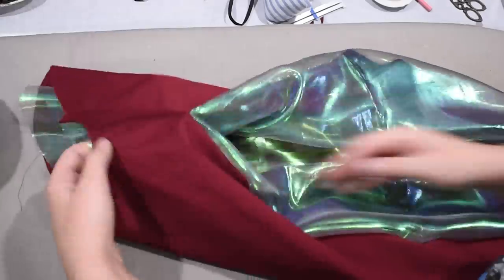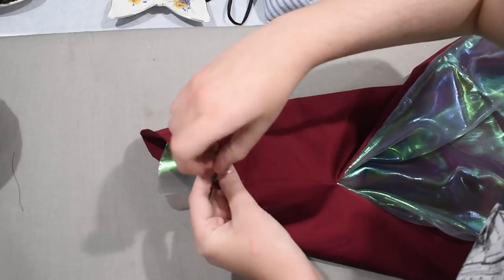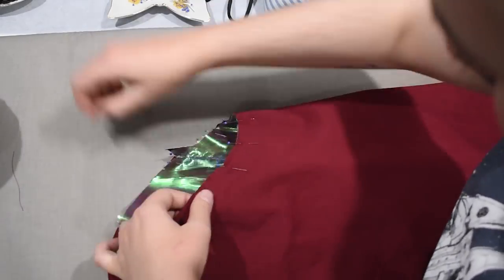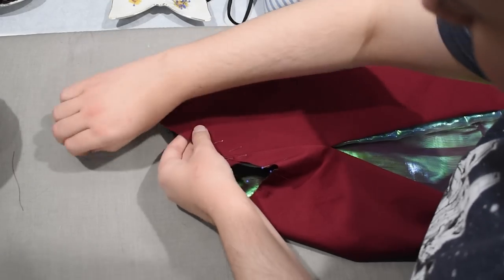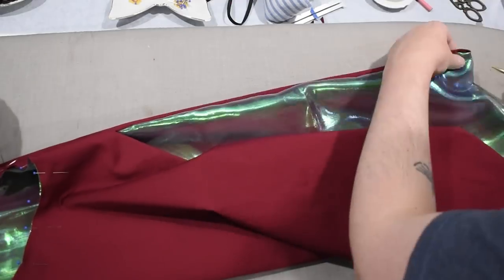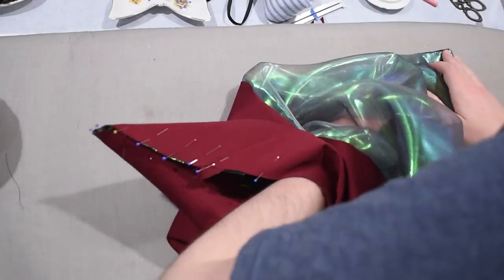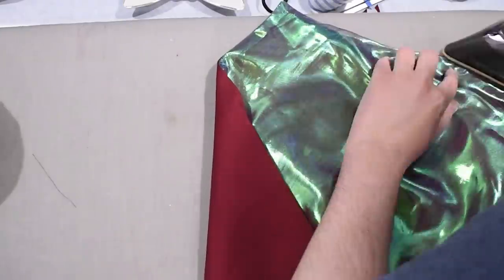I turn the sleeve right side out and press it — it's all very jellyfish-looking but the iron gets it into submission. You can see how it takes on a purple sheen with the red shining through. I pin the tops of the sleeve and lining together, then run this part through the serger to flat-line the lining to the sateen up along the sleeve cap, so when I gather it later and set it into the bodice it will have a finished edge. I have to be very careful with the iron since this thermoplastic organza will melt.